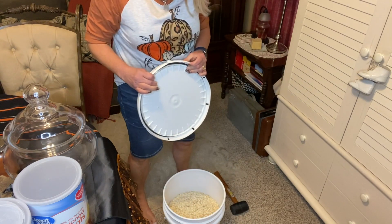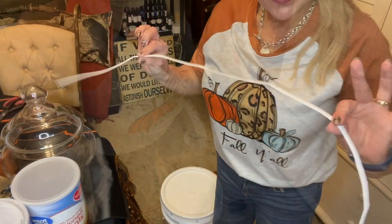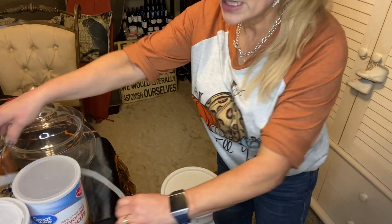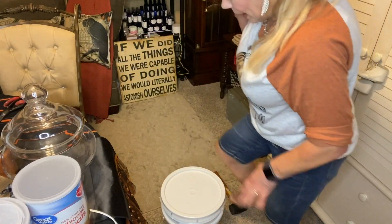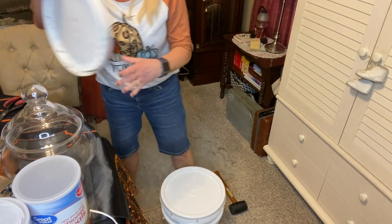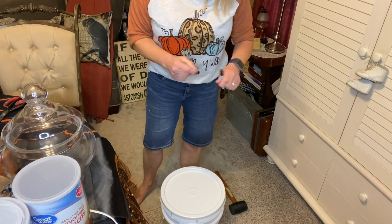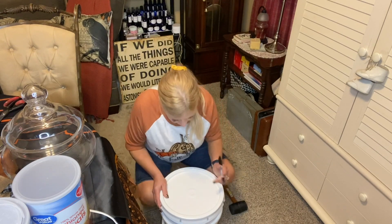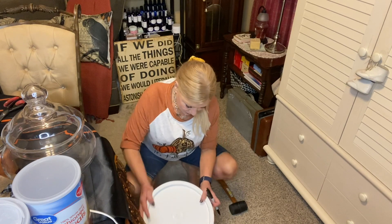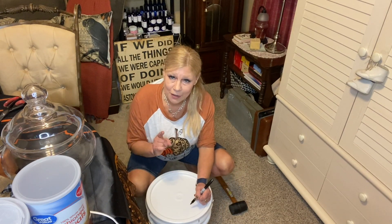The lids have a strip on them that's pretty easy to pull off — I just held the bucket between my knees, rotated it, and pulled. Then the lid snapped on nice and tight. It has a rubber gasket so it's very tightly sealed. Now I'll label it — I need to decide whether to label the front of the bucket or the top, or maybe both, depending on how I'm going to store them.